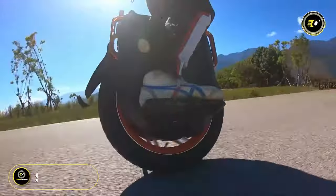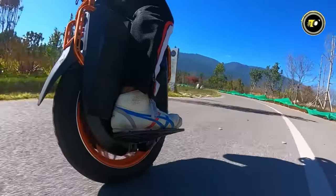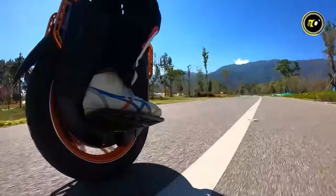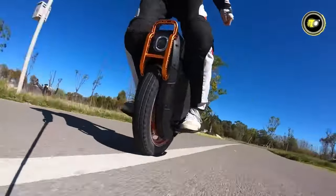At a price of $3999, the InMotion V13 Challenger isn't just an electric unicycle — it's an experience, an adventure, and a statement of what's possible in the world of personal electric transportation.